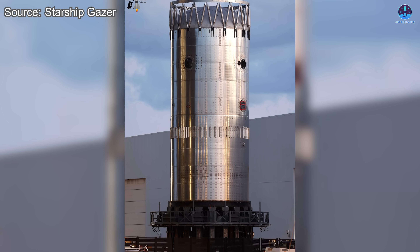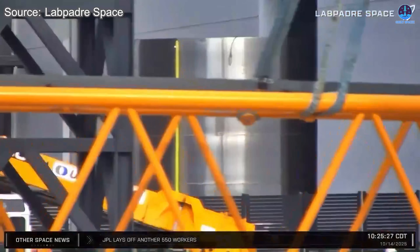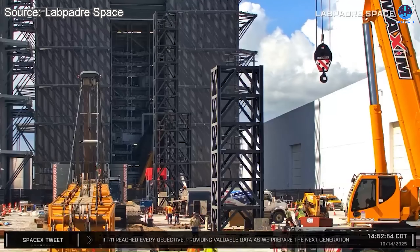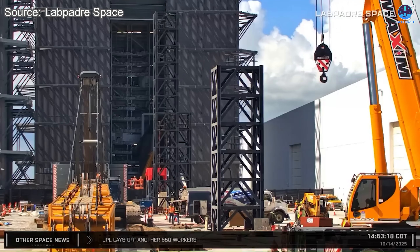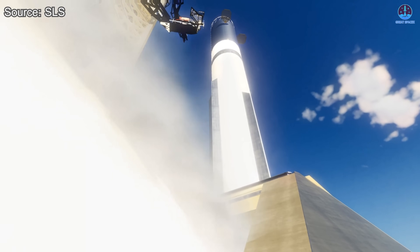The next booster in line, B-18, is also nearly complete, with its final parts arriving at the Mega Bay earlier this month. According to SpaceX VP Kiko Donchev, B-18 will undergo its cryogenic test in mid-November, followed by a static fire at Pad 2 in early December.